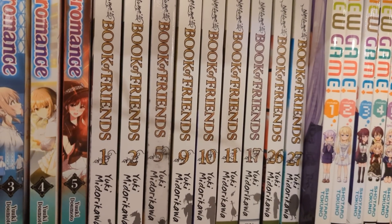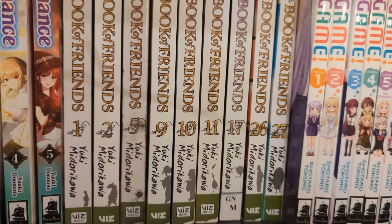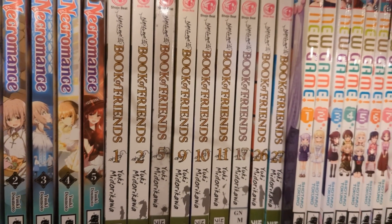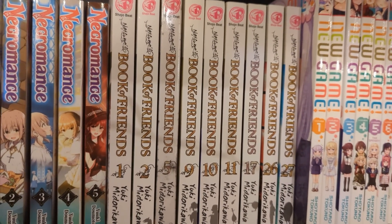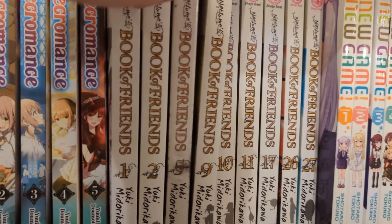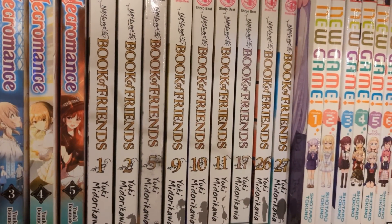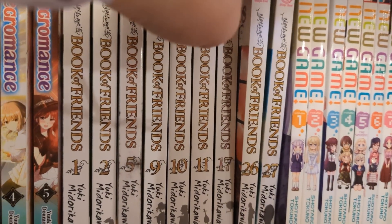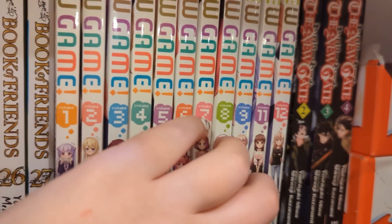We have Natsume's Book of Friends - volumes one, two, five, nine, ten, eleven, seventeen, twenty-six, and twenty-seven, with a couple of library copies. I do want to read this series, especially since my sister told me it's one of the very few series she's read. I know she read One Piece, Naruto, and Death Note, and then she mentioned Natsume's Book of Friends - I was shocked! So I'm really trying to pick it up now because it'd be really nice to read something she's also read. It's a very hard to find shoujo series - long-running. I've had volumes one and two for a long time and I'm now trying to stay up to date.